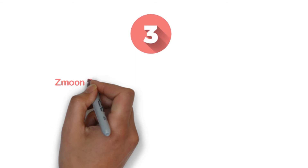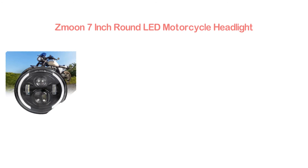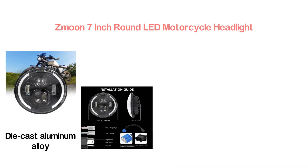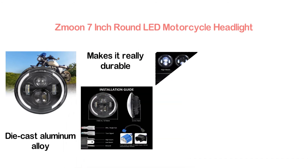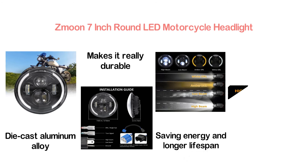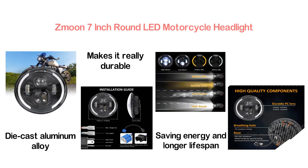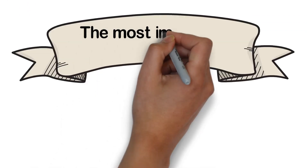Item number 3: the Zmoon 7-Inch Round LED Motorcycle Headlight. This 7-inch headlight is made of durable construction. Die-cast aluminum alloy has been used to make this headlight, making it really durable. It delivers excellent performance in energy saving and longer lifespan. The high-strength LED chip ensures brighter lighting. Installation is very easy and it is suitable for most models.